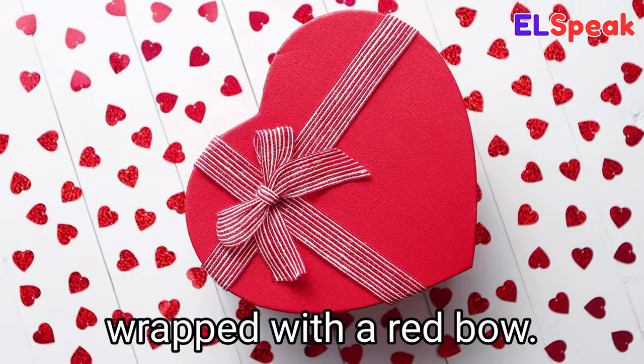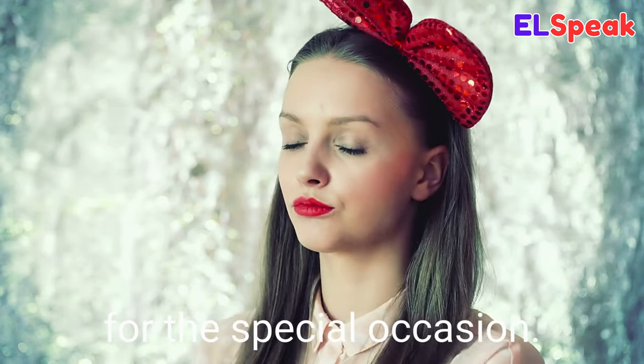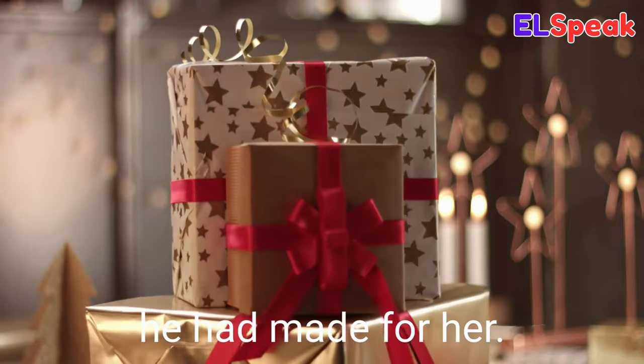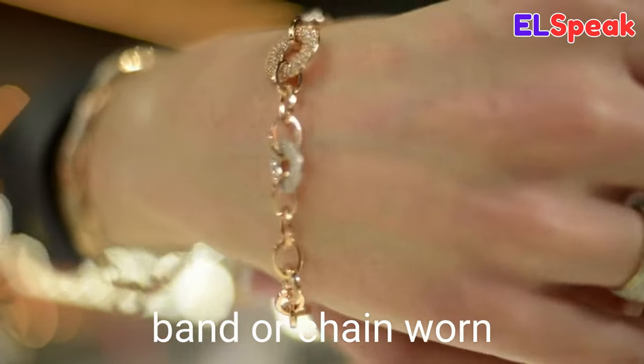Bow. Bow is a length of ribbon tied in a decorative knot. Her present was wrapped with a red bow. She wore a bow in her hair for the special occasion. He put a bow on the gift he had made for her.